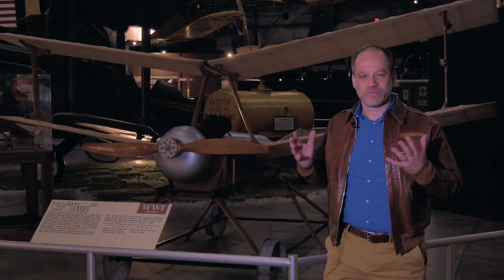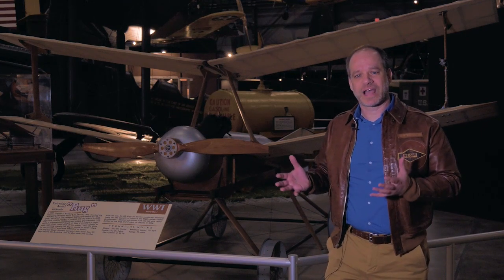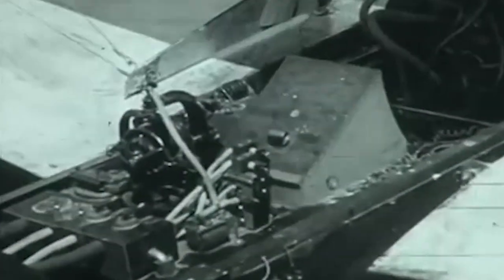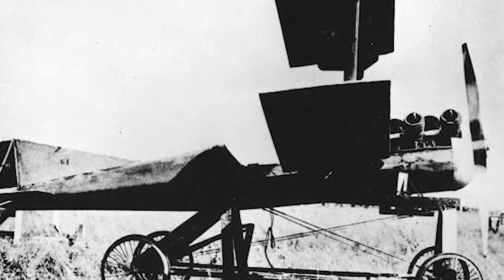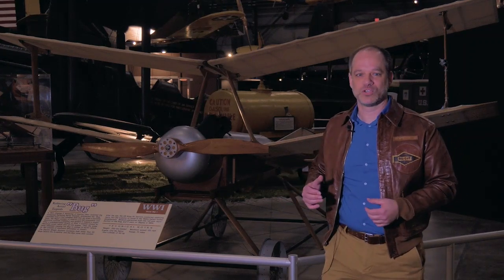Once that counter spun enough, it would cut off the fuel, the engine would stop, and the aircraft would fall on the target. Very basic in principle, but the operation turned out to be a lot harder than they thought — the control systems weren't quite there yet. So this technology was developed but not used during World War One, and was developed at a lower rate after the war.